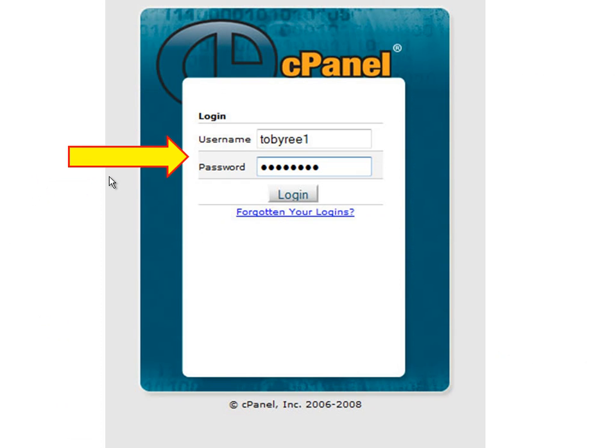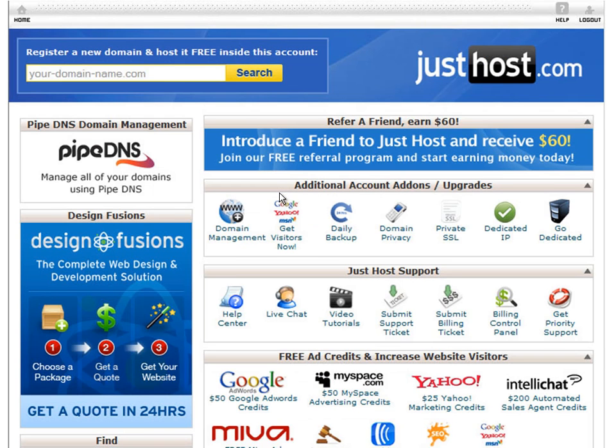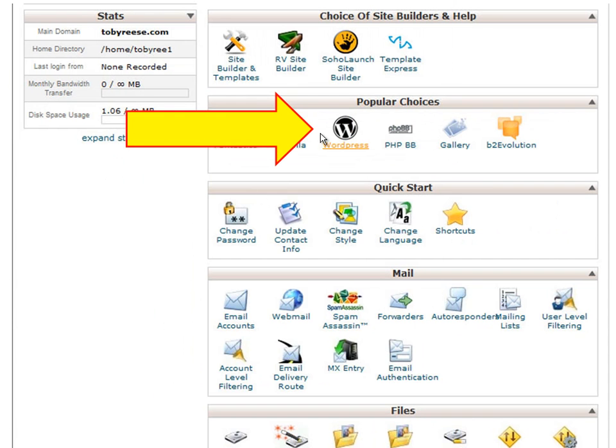The link takes you to a login page where you can go ahead and enter the username and password you just wrote down, or you can cut and paste from the email, and then go ahead and hit login. Now you're logged into your cPanel page. That's the name for your settings page for your hosting account. Don't get overwhelmed right now though — we don't need to know what all these settings do. Just go ahead and scroll down. In the middle you will see a button under popular choices called WordPress. In the next video we're going to go ahead and click this, which will set up WordPress on our resume webpage.